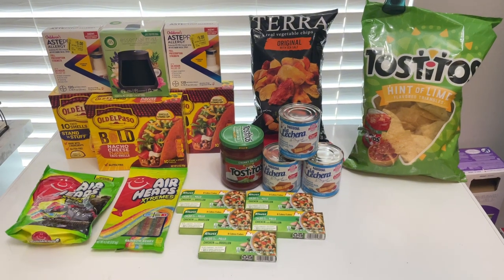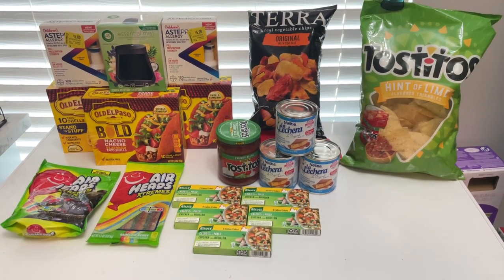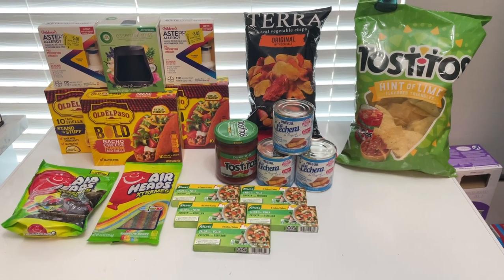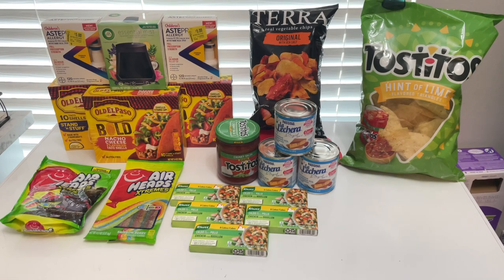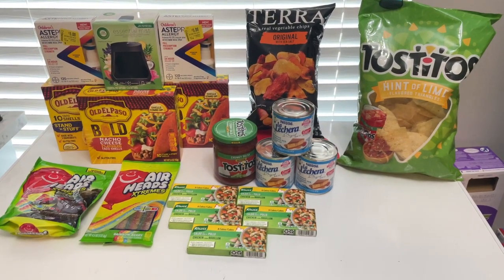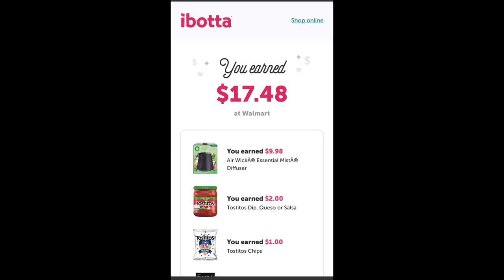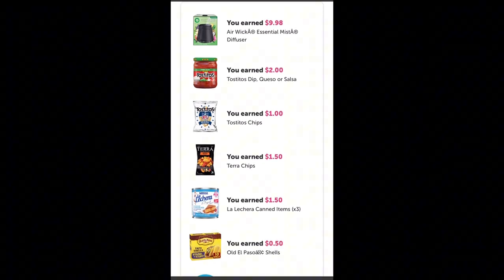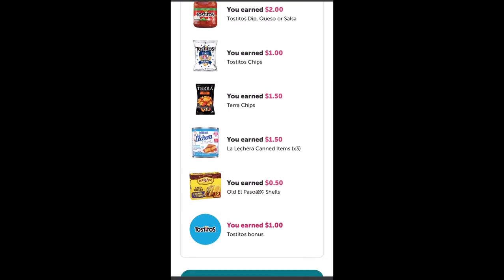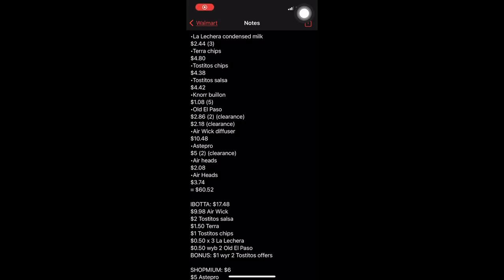So guys, this is everything I picked up at Walmart today. The total I paid at the register was $60.52 — no paper coupons — but I received a total of $39.98 in rebates, which is just unbelievable. After rebates, the grand total comes out to $20.54, or just $1.08 each. That's a 66% savings on mostly food items, which I am so thankful for, and here's the breakdown for you.